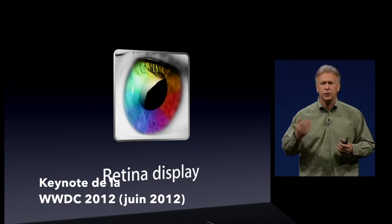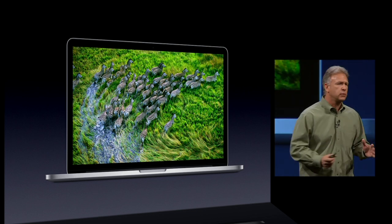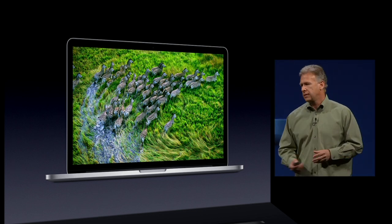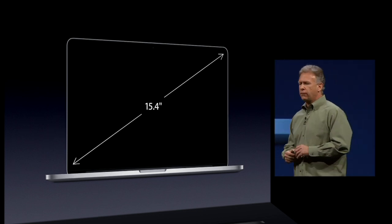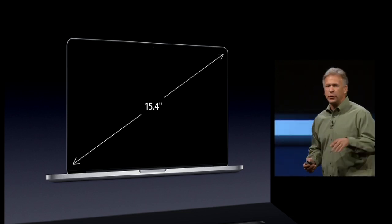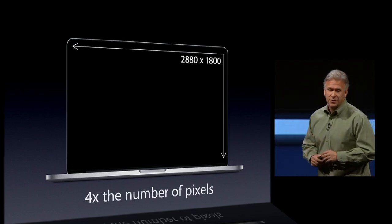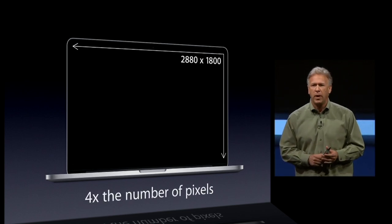The pixels on this display are so small that from a normal working distance, your retina cannot discern those individual pixels — and to use it is absolutely stunning. It's 15.4 inches across, but its pixel density — are you all sitting down? — because this is really exciting.